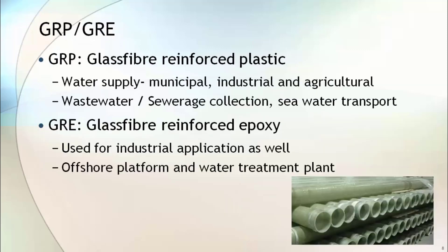Glass reinforced epoxy (GRE) and glass reinforced plastic (GRP) piping are getting popularity in water and sewage transport services. These pipes offer excellent corrosion resistance over all other types of pipe. The main difference between GRE and GRP is the resin used for bonding the glass fiber. In GRP pipe, isophthalic resins are used, whereas in GRE, epoxy is used as the resin material. GRP pipe is used in water supply applications such as wastewater collection and seawater transportation.